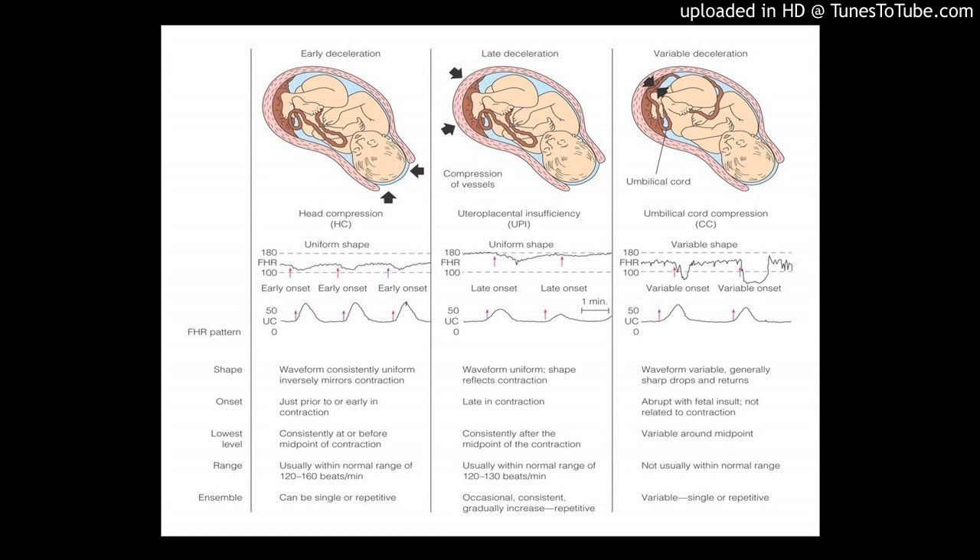Effleurage is a feather-like massage that you teach the partner — they just take their fingers and gently feather across the abdomen as it contracts. A lot of people might just slap the person trying to do that, but it is one way. Counterpressure is really good if you've got somebody having back labor — remember the posterior position of the baby (ROP or LOP, turned backwards) causes a lot of back labor. You can use your fists in their back, or take a tennis ball and run it up and down their back for counter pressure.